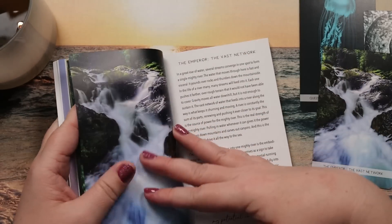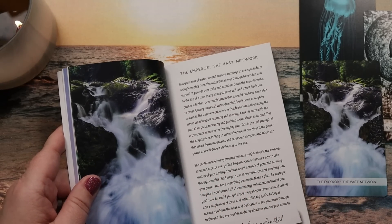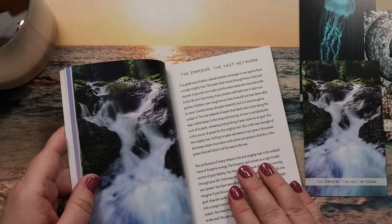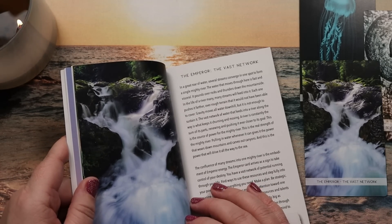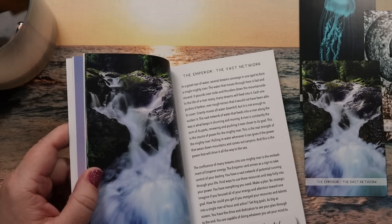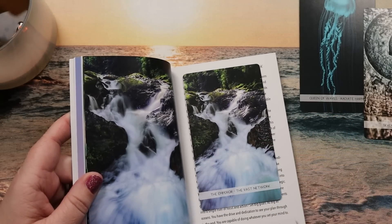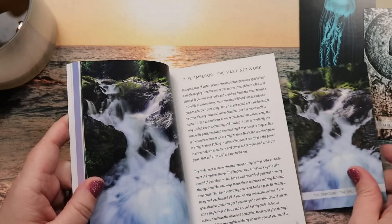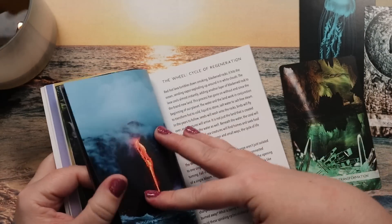For the Fool the affirmation is 'my nature is to flow.' Looking at the Emperor: 'my potential is unlimited.' It describes several streams converging to form one mighty river — fast and visceral, pounding over rocks. Many streams feed into a river pushing it over rough terrain it couldn't cover alone. That speaks to how the Emperor as a ruling force has been supported and fed by those he rules — an interesting take on the card.